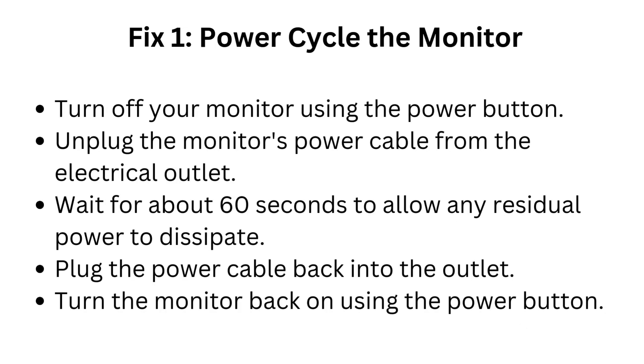Fix 1: Power cycle the monitor. Turn off your monitor using the power button. Unplug the monitor's power cable from the electrical outlet. Wait for about 60 seconds to allow any residual power to dissipate. Plug the power cable back into the outlet, then turn the monitor back on using the power button.